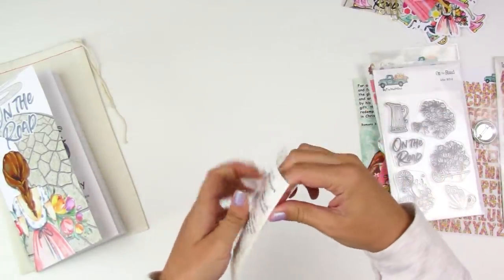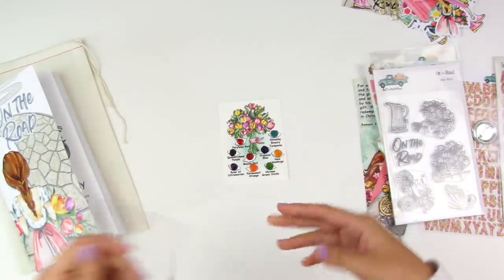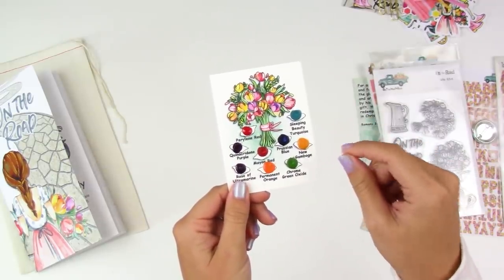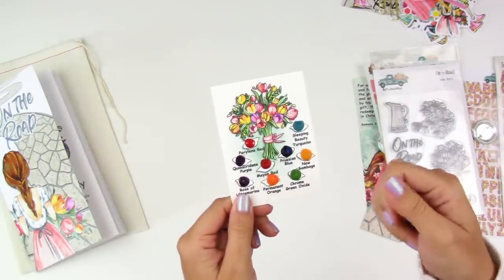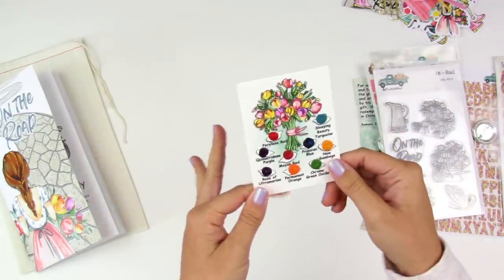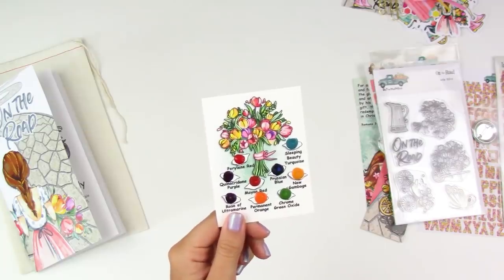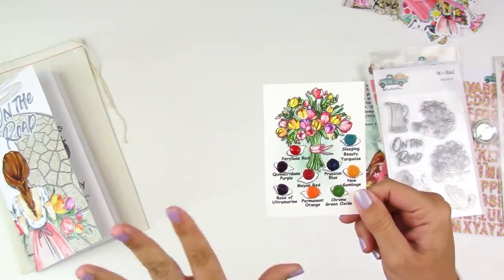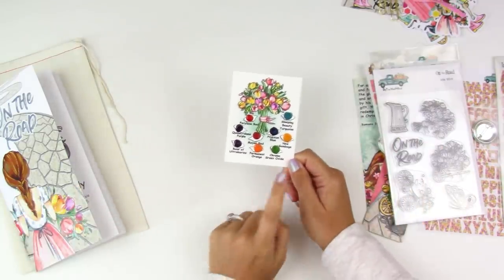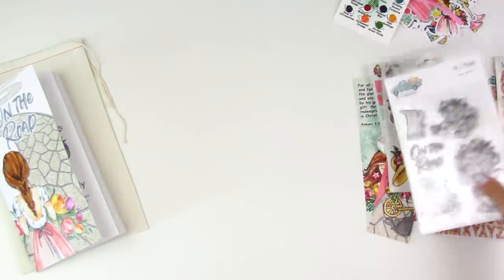Next up is the Daniel Smith watercolor card. I'll link a Tip Tuesday below where I show how I store and use these — I keep them all on a binder ring. These are artist-quality watercolors squirted onto watercolor cardstock; you just take a wet paintbrush to activate the paint. There's enough paint to get all the way through the kit and still have some extra. This month we're getting nine colors: Sleeping Beauty Turquoise, Quinacridone Purple, Rose of Ultramarine, Ultramarine, Prussian Blue, and more. Lori is amazing at color matching, so these all coordinate with the kit.